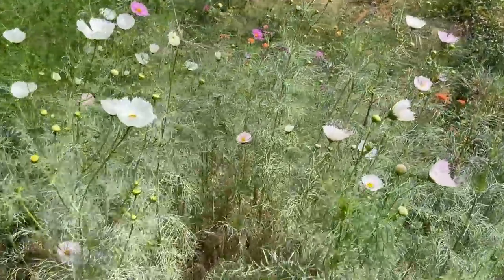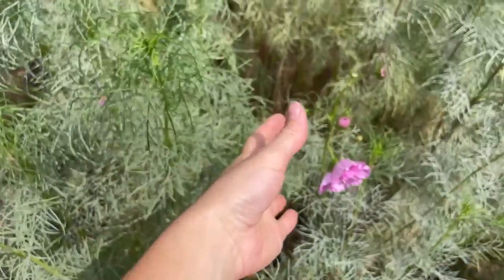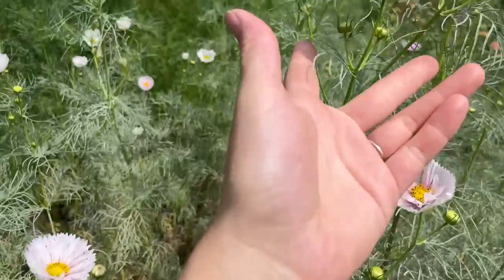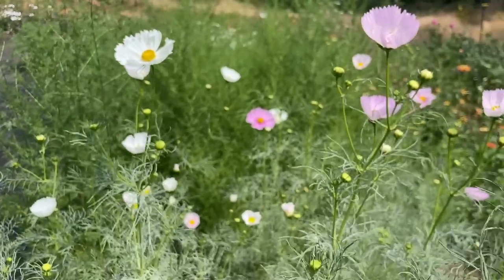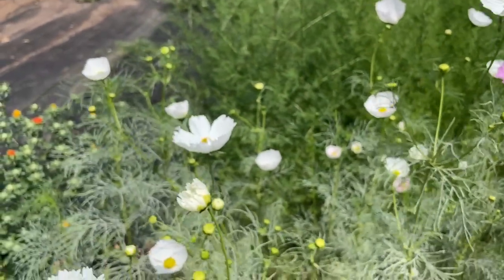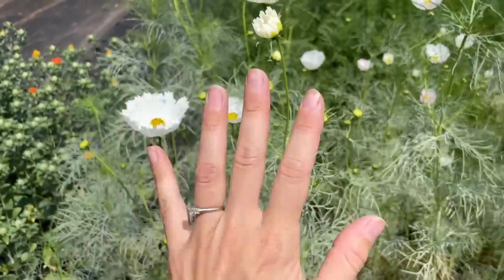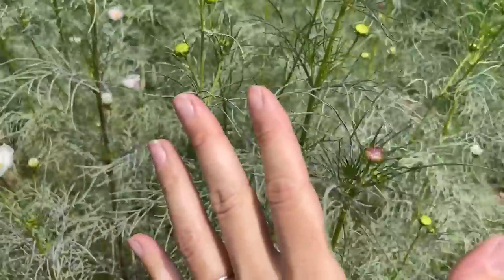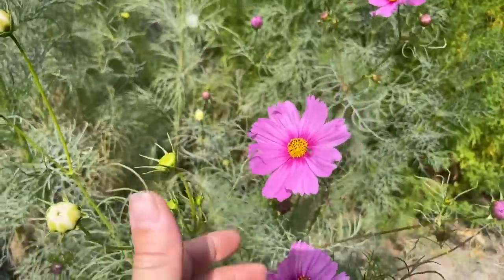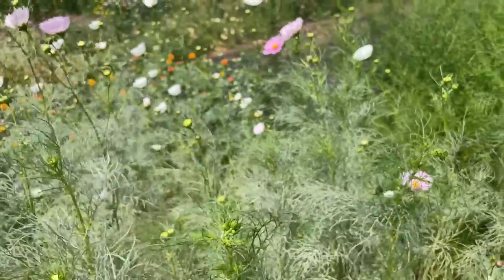Next door are my Cupcake Cosmos — these guys are fantastic for market bouquets and wedding work. People look at these and ask 'what is that?' — they look like a little cupcake wrapper. As far as seeds, I went to Geo Seeds a lot this year. Johnny's Seeds also has certain varieties I can't find anywhere else and there's so much information on their site. Best pricing is Geo Seeds; for learning and support, Johnny's is really great too.